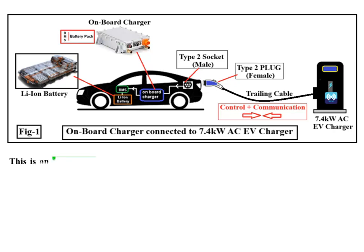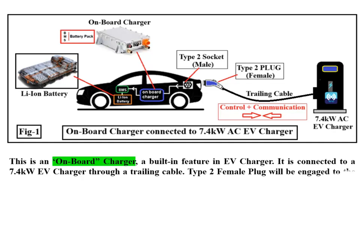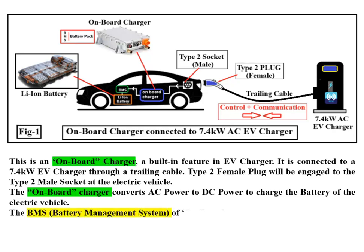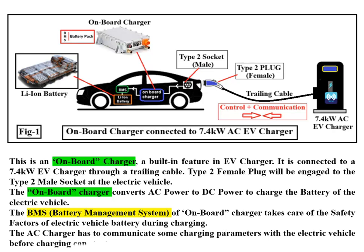The on-board charger is a built-in feature in the EV. It is connected to a 7.4 kW EV charger through a trailing cable — a Type 2 female plug engages to the Type 2 male socket at the electric vehicle. The OBC converts AC power to DC power to charge the battery. Its BMS (battery management system) takes care of the safety factors during charging. The AC charger must communicate charging parameters with the EV before charging can start.